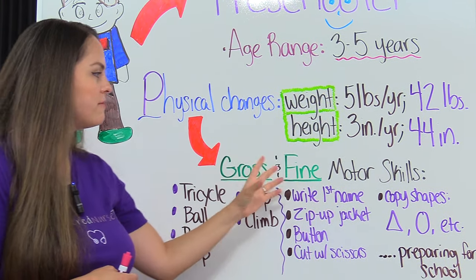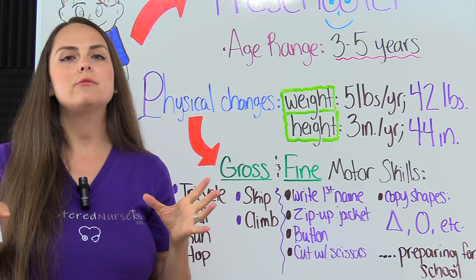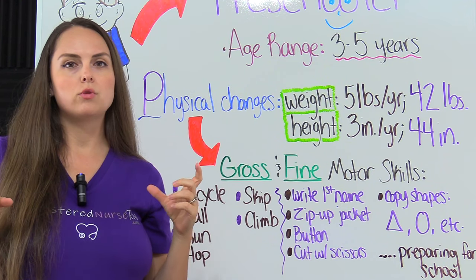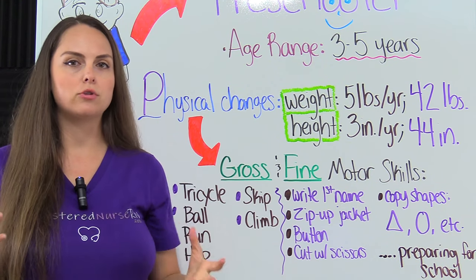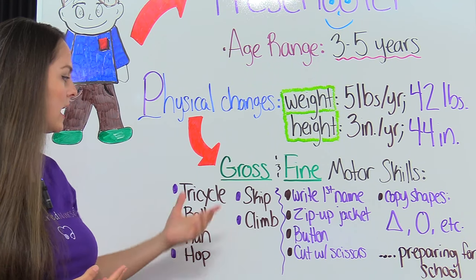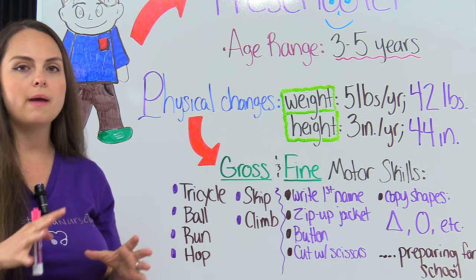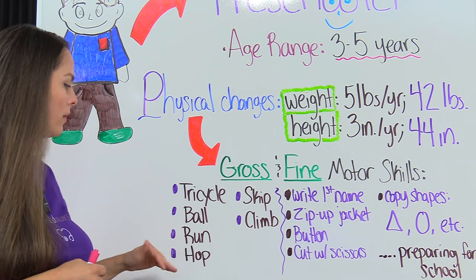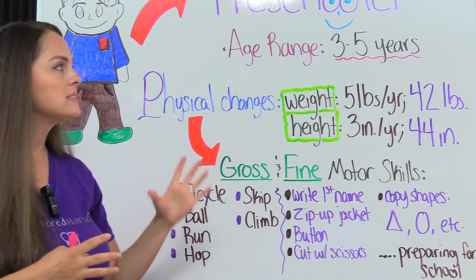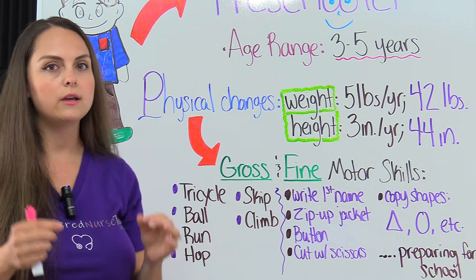Then we have gross and fine motor skills. Gross motor skills require large muscle groups in order to complete that skill. A preschooler should be able to ride a tricycle, bounce and catch and throw a ball, run, hop, skip, and climb. As they progress from three to four to five, these skills are going to become really well established.